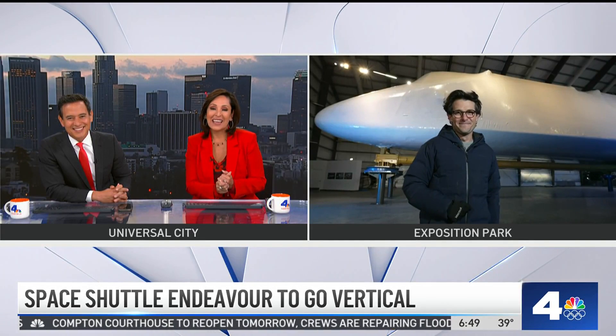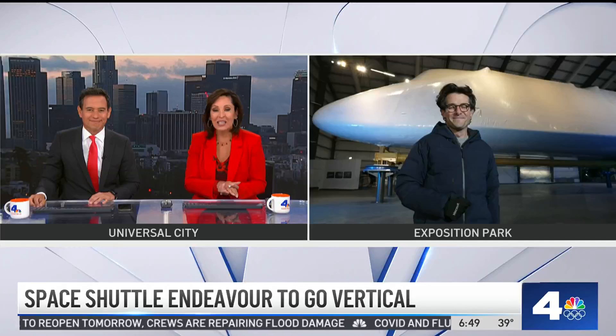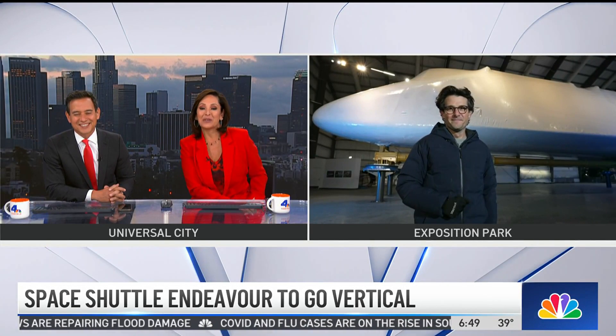See you on the show this morning, guys. You can also see Jacob's full story this morning on the Today Show starting at 7 a.m. We're so glad that we got a sneak preview right here.